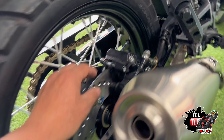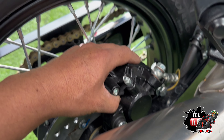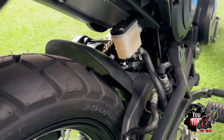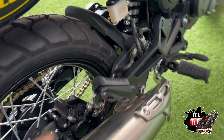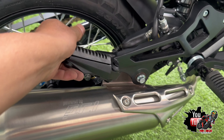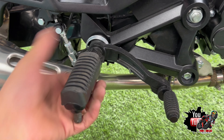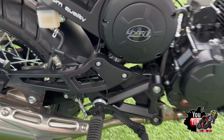Parte posterior: contamos con un disco pequeño con una pinza de un solo pistón. La llanta es de medida 130/80 RIN 17. Posapies normales con caucho, al igual que el del piloto, esto nos ayuda a disminuir las vibraciones que vamos a sentir en los pies.